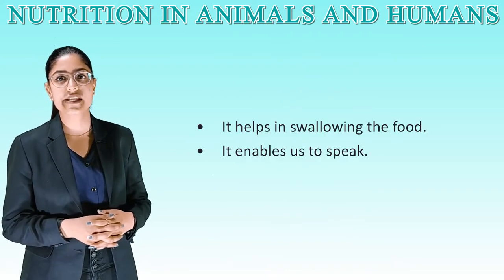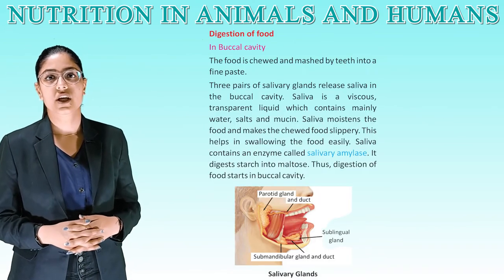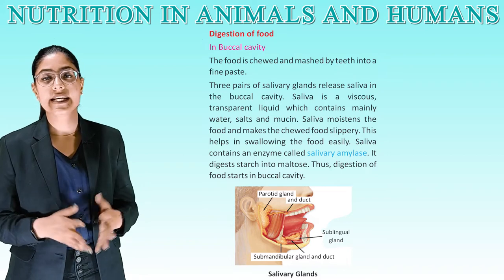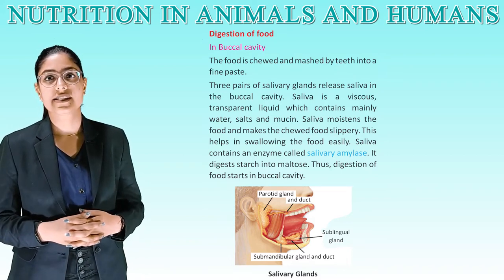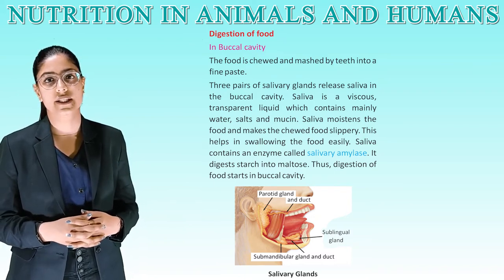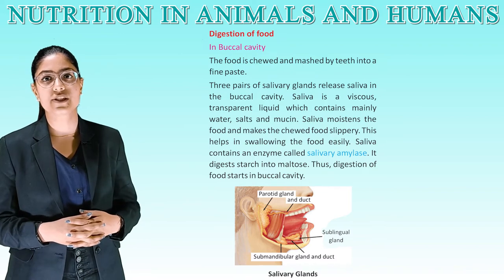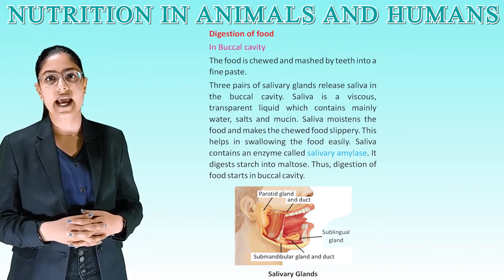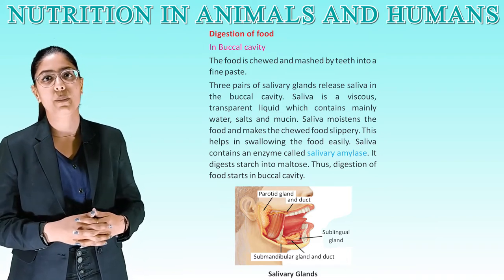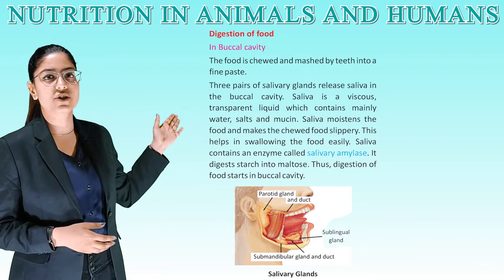Functions of the tongue: it tastes the food, helps mix saliva with food, pushes food towards the teeth for chewing, helps in swallowing food, and enables us to speak. In the buccal cavity, food is chewed and mashed by teeth into a fine paste. Three pairs of salivary glands release saliva — a viscous transparent liquid containing mainly water, salts, and mucin. Saliva moistens the food and makes the chewed food slippery, helping in swallowing. Saliva contains an enzyme called salivary amylase, which digests starch into maltose. Thus, digestion of food starts in the buccal cavity.